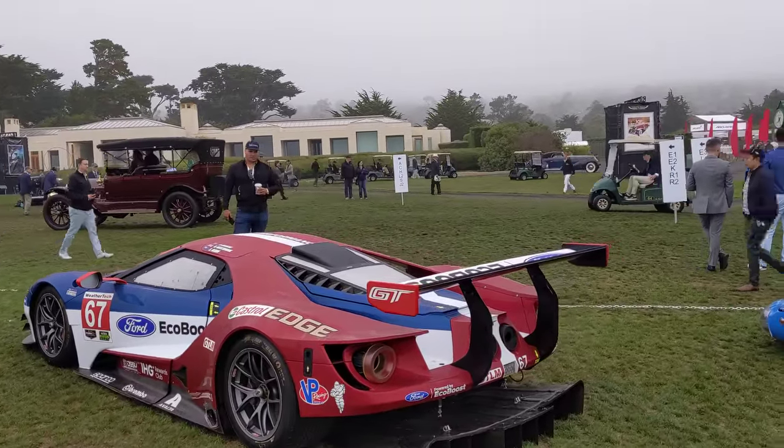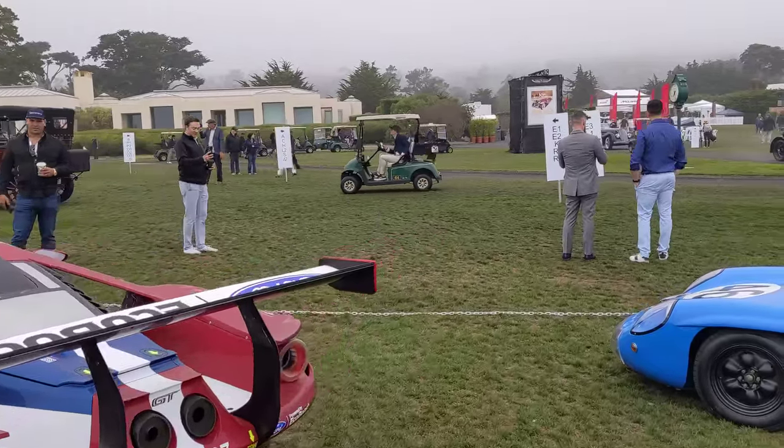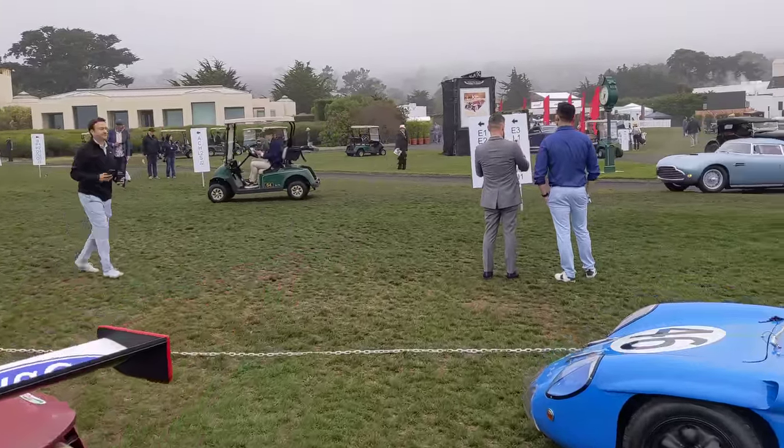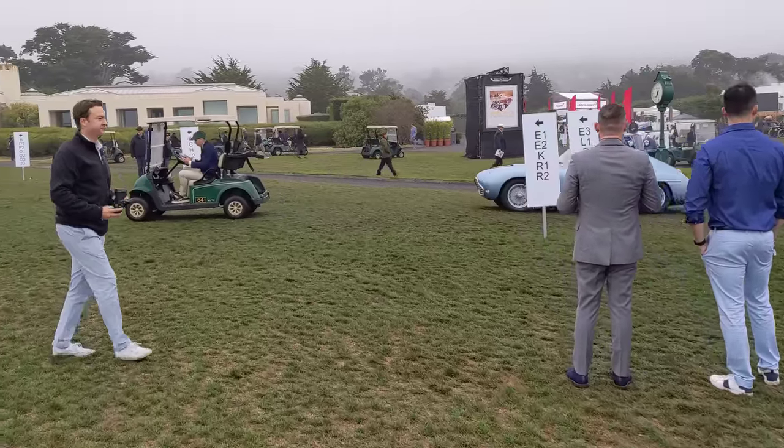There are some amazing classes this year and a lot of particular cars and Ferraris that I'm in love with. Some Jaguar E-Types as well. Let's get started. I think we have a Seatta coming in here with a small Fiat V8 engine.